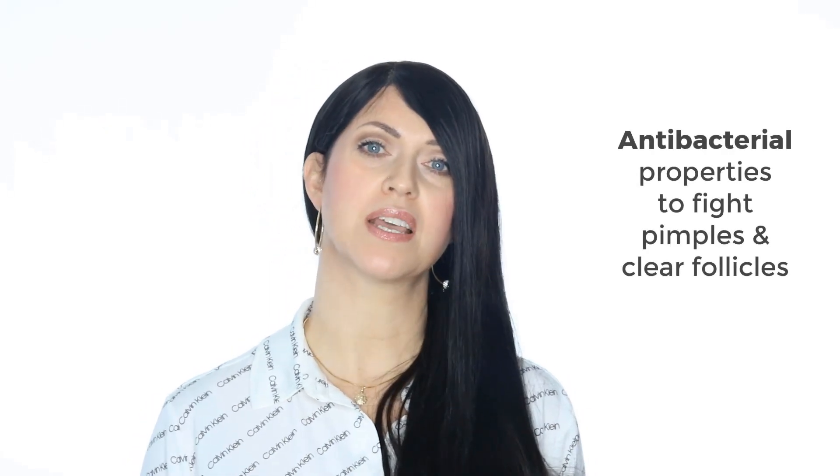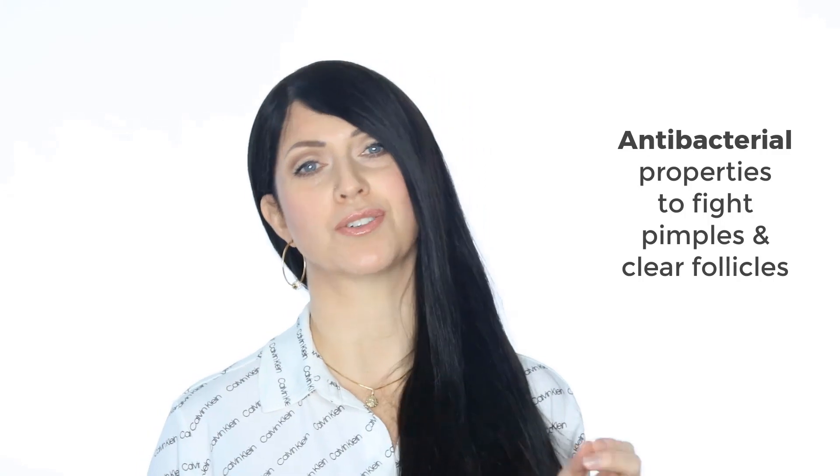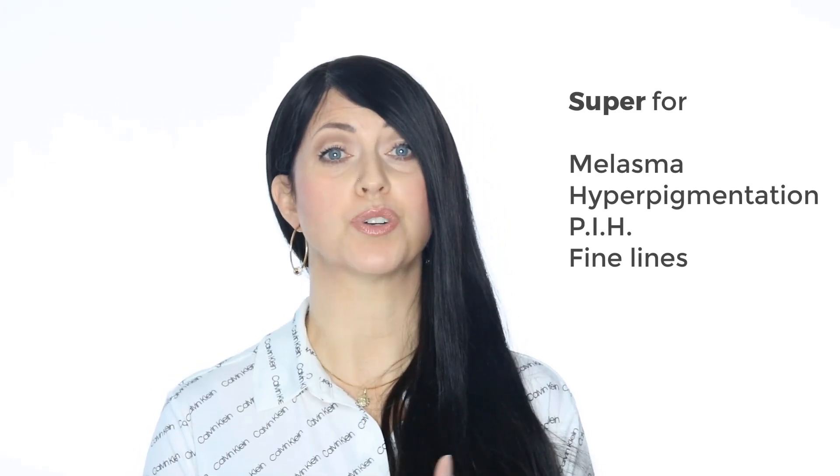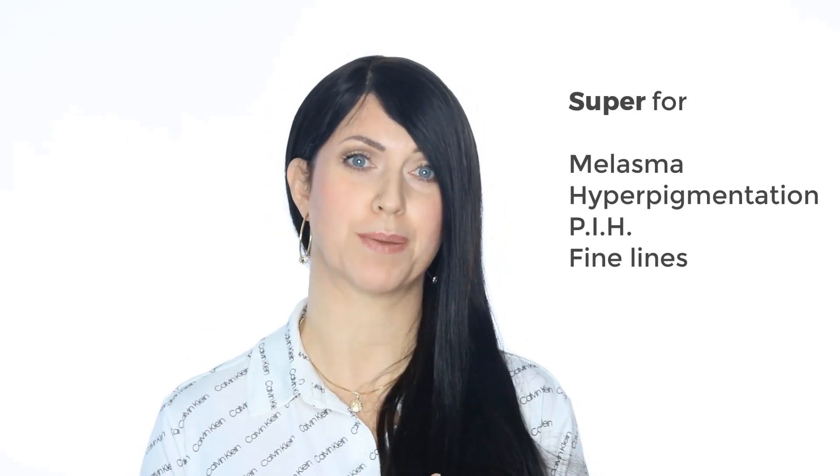As you can maybe guess, this acid is excellent for acne, and that's why I mentioned the younger crowd. It has antibacterial properties to fight pimples and will help to keep the follicles clear. It's also excellent for those dealing with melasma, hyperpigmentation, PIH — which is post-inflammatory hyperpigmentation in darker skin types — and fine lines. This will give you tiny little baby flakes, not super obtrusive in any way.